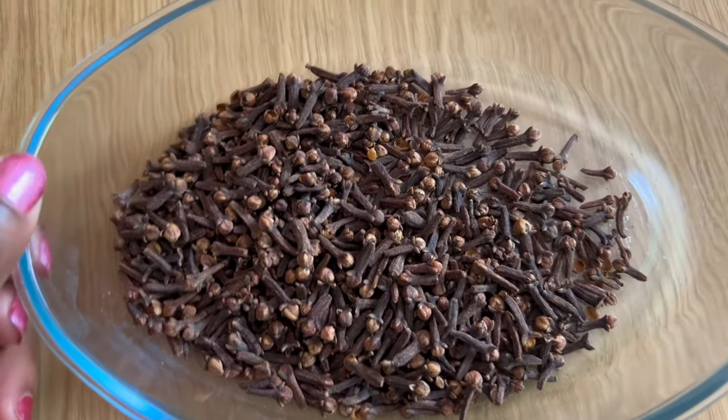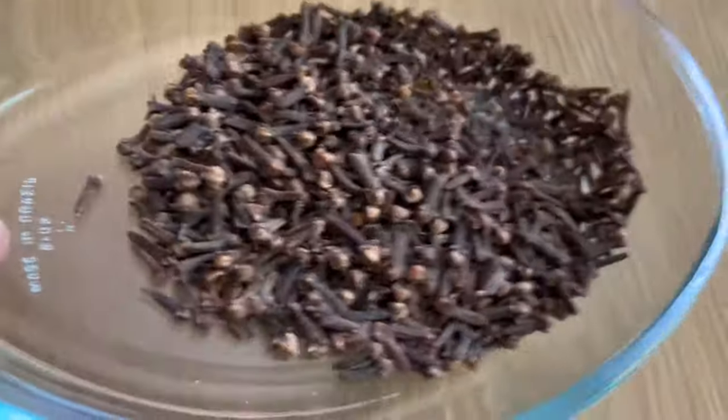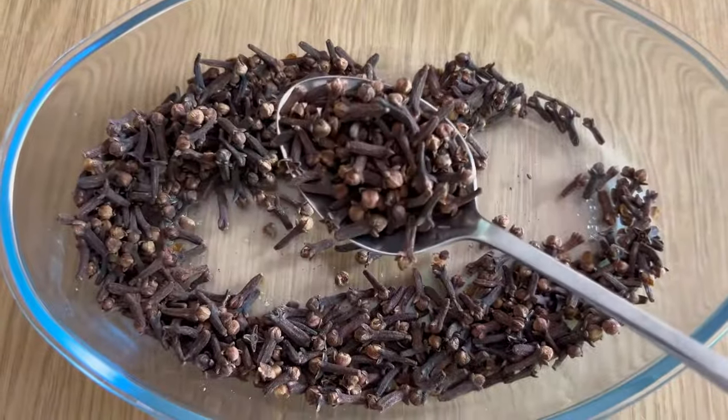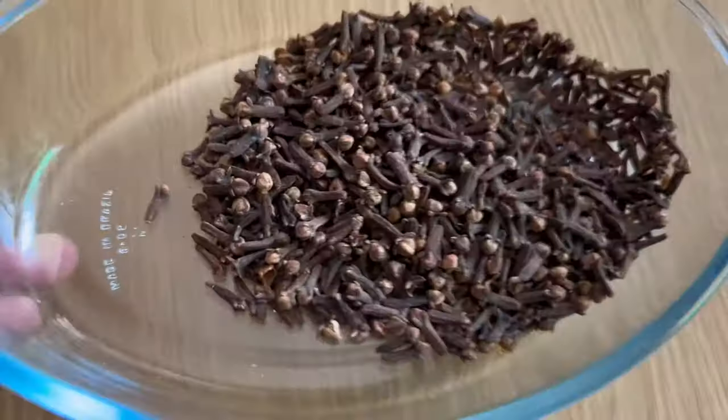In this recipe I am using only two tablespoons of cloves. You can double your measurements according to your need, but here I'll be using only two tablespoons. The next thing you want to do is make sure your cloves are clean.